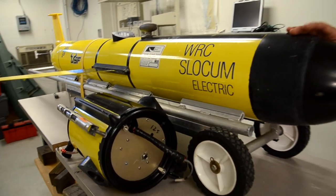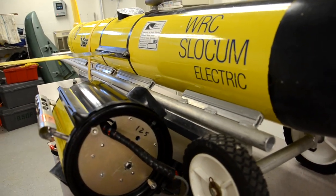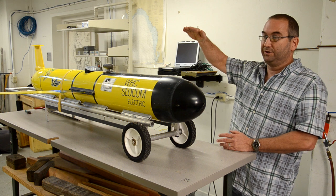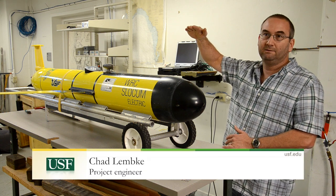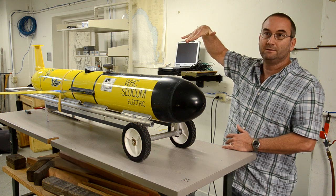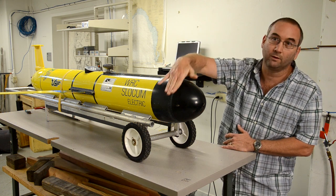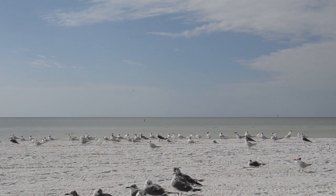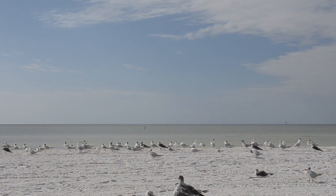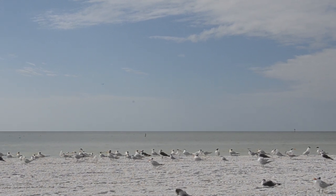The gliders are battery-powered, always moving, and rely on buoyancy to dive up and down. But just alone, that would be straight up and down — if, in addition to that, you tilt it and add wings, then it can soar. In October of 2012, the gliders were deployed into the Gulf in order to gain a better understanding of the West Florida shelf prior to any sign of red tide.